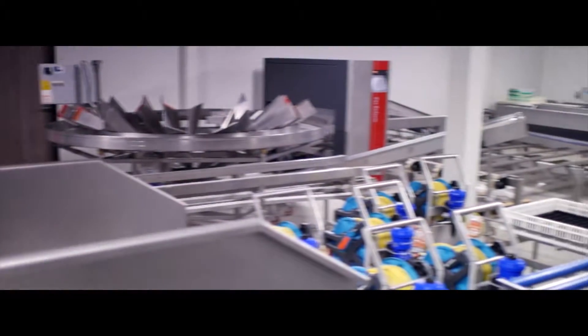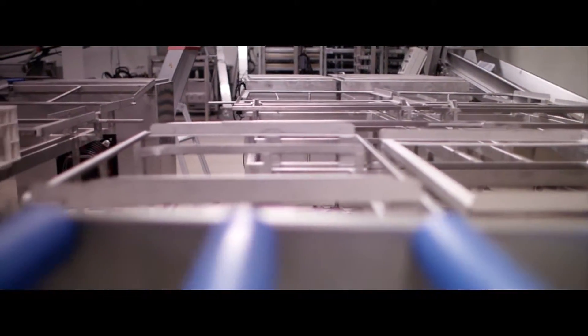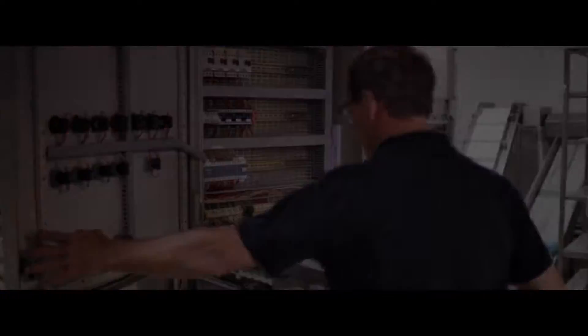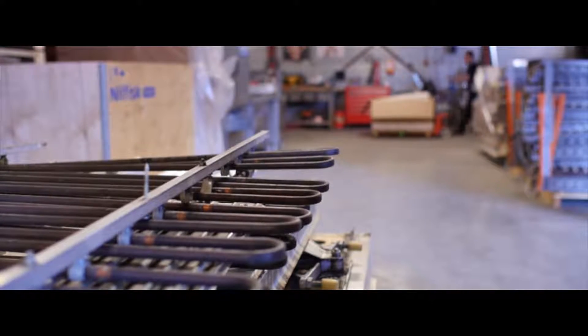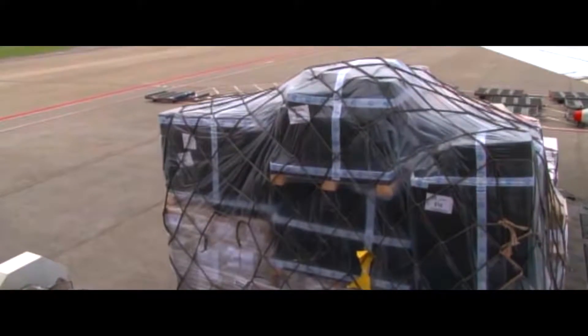If we are convinced of the quality, everything is shipped to our headquarters in the Netherlands, where all parts are manually checked and if necessary, repaired and tested again. With a lot of attention, technical know-how and precision, the machines are made ready to hatch healthy chicks again.